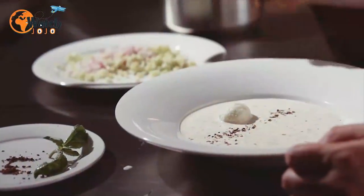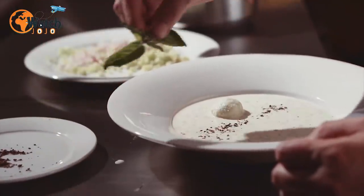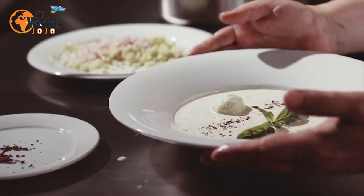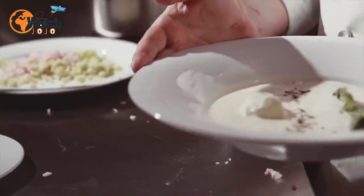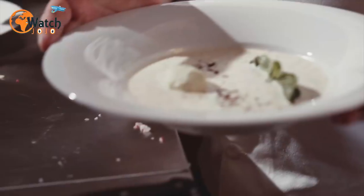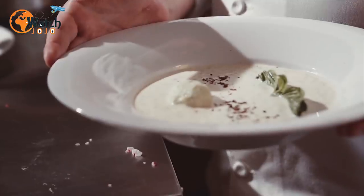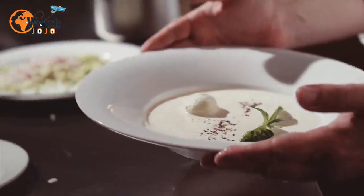24. Cook up tasty treats with an iron. You can scrimp on eating costs too. Rather than opting for often-expensive room service, you can cook up some tasty snacks using regular household items. Boil an egg in the room's kettle, if there is one, and pick up some bread from a nearby store to whip up a cheap breakfast. And for the more adventurous, an iron can be used in a pinch to make a tasty grilled cheese.